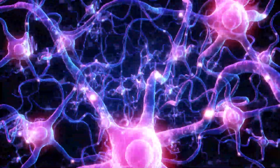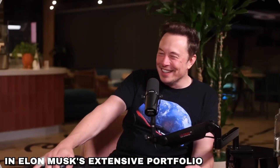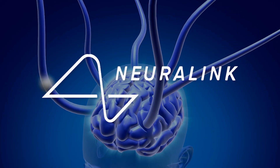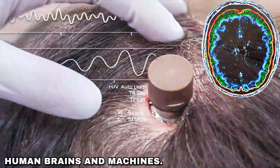This represents a truly audacious approach, revolutionizing both the medical and technology industries. In Elon Musk's extensive portfolio, Neuralink emerges as the most potentially game-changing endeavor, set to transform the lives of disabled individuals by creating a seamless interaction between human brains and machines.